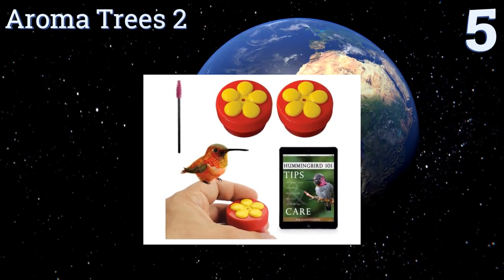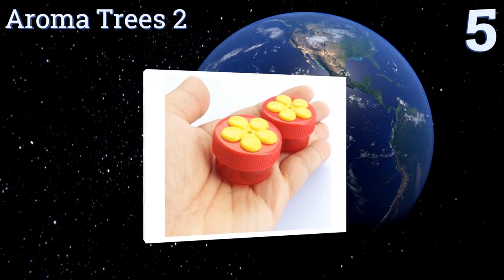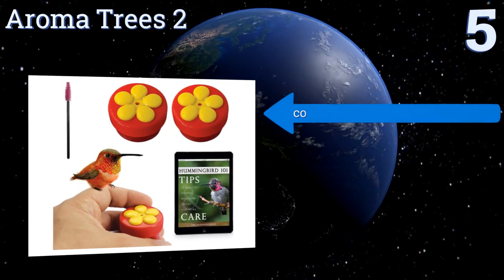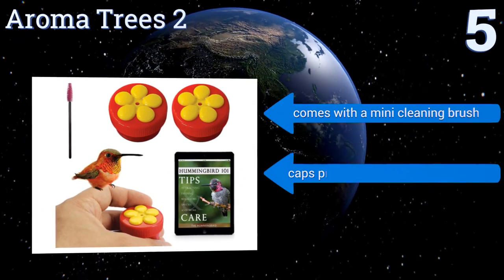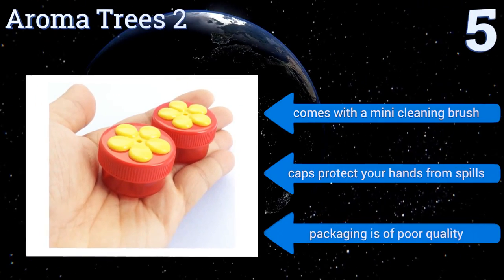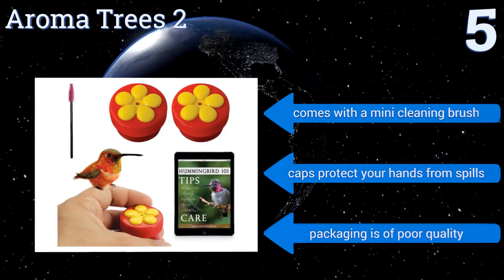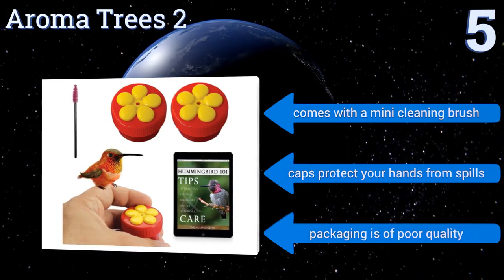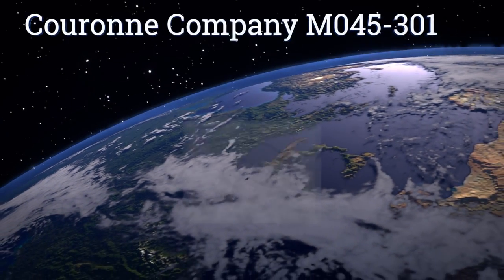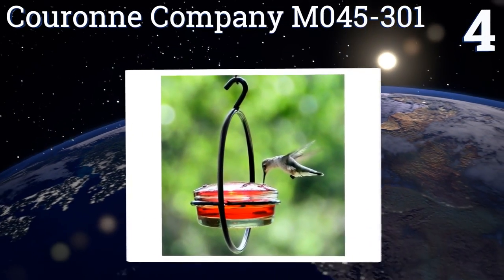Halfway up our list at number five, the Aroma Trees Too includes two mini handheld nectar containers with feeding ports built into their caps, so if you're lucky your flying friends will come directly to you. A convenient instruction card guides you through the process for the best possible results. It comes with a mini cleaning brush and the caps protect your hands from spills, but the packaging is of poor quality.